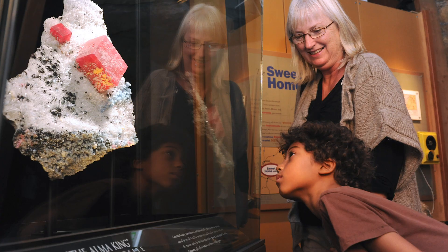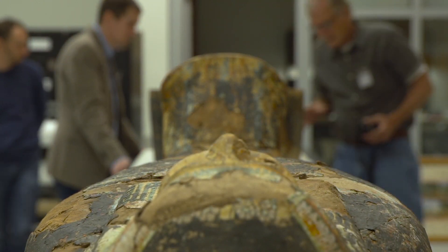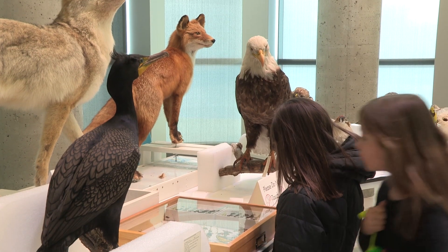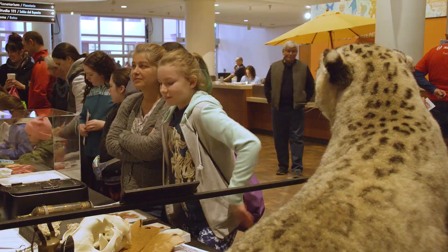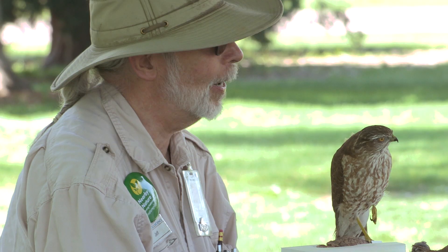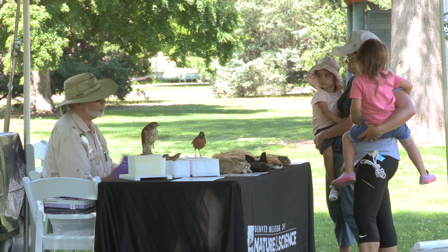What makes education collections different from research collections? Research collections are used either on display in exhibits or by actual researchers doing science. The education collection is a little bit different. We use our collections for kids coming for field trips, in classes, and we do loans to area teachers. We provide collections to researchers when they want something their audience might interact with or touch. If you get to touch something in this building, most likely it came from this collection — we allow people to get a lot closer to our objects and specimens than you would in a research collection.